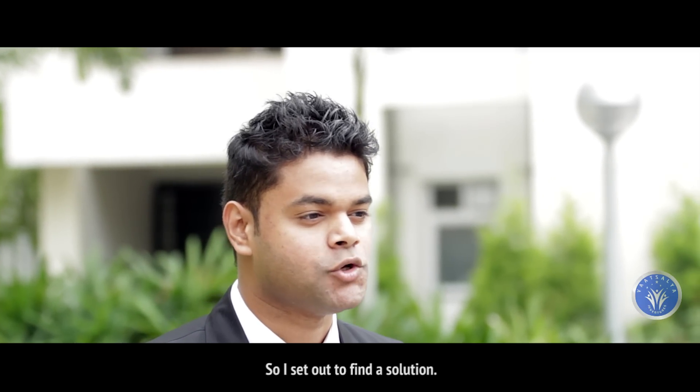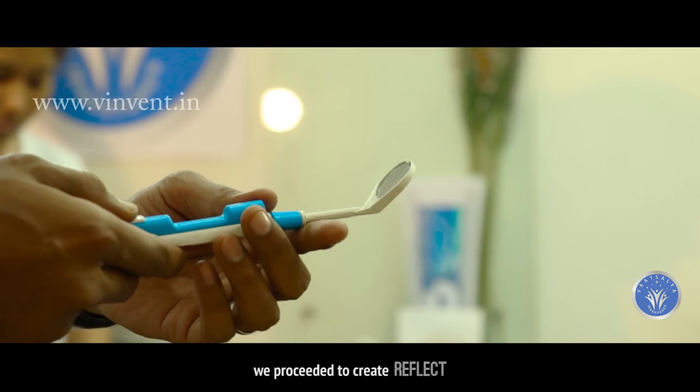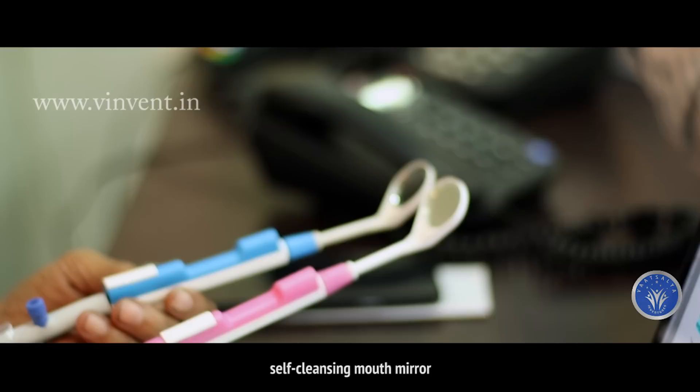So I set out to find a solution. With a team of engineers and designers from Vatsalya Inventures, we proceeded to create REFLECT — a pressure operated self-cleansing mouth mirror.